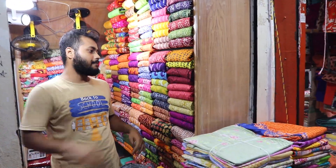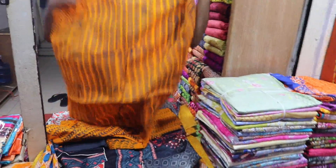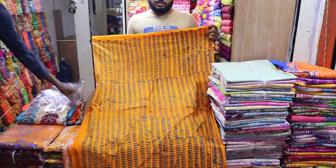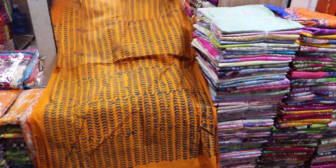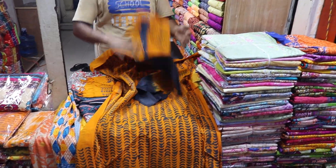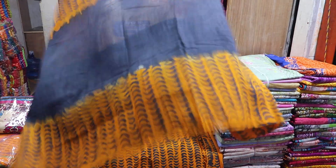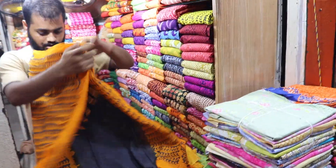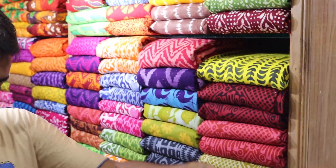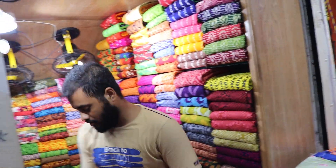I don't believe that — I've put it in the store, so the price is going to be $250. We have a lot of people who do a lot of work. We have a lot of designers and a lot of fabric and design.